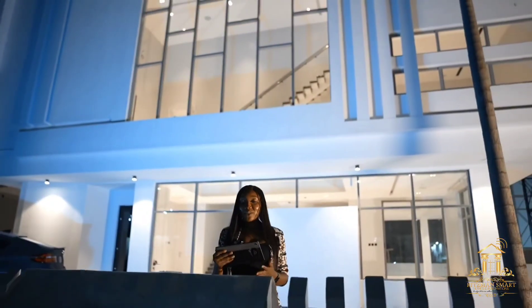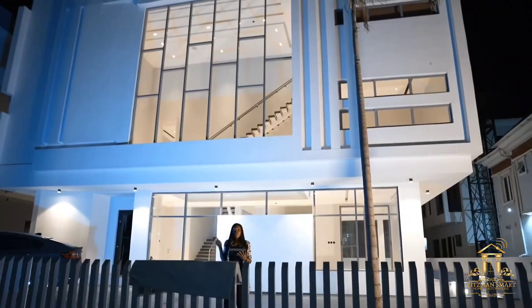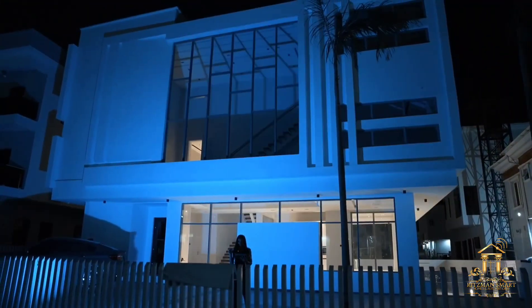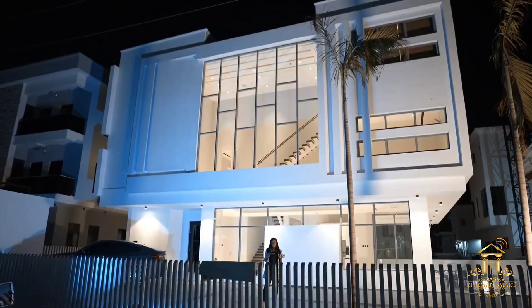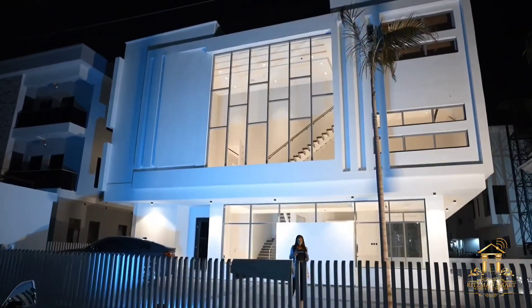You also have smart features that allow you to turn on and turn off all your lights with the touch of a button. You also have smart outdoor lights that allow you to change the ambience of your home to whatever you want it to look like.